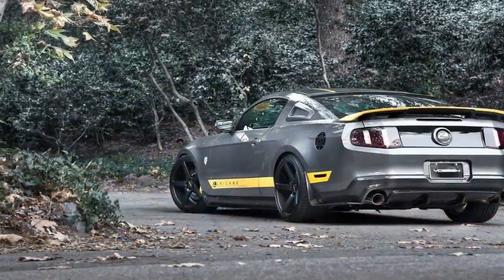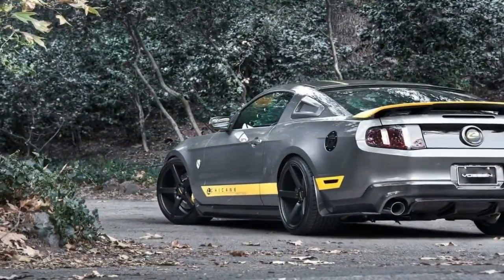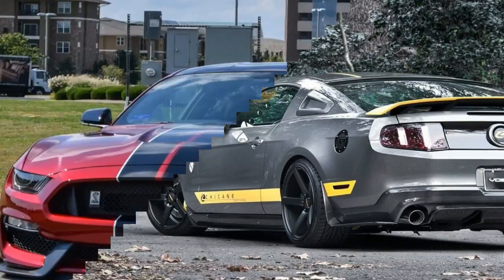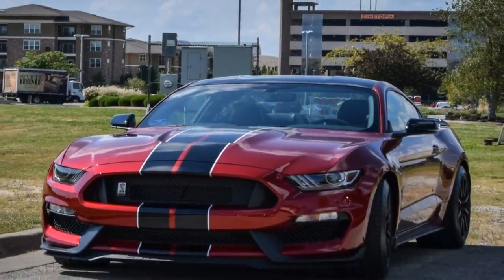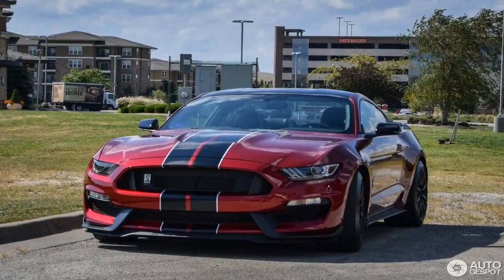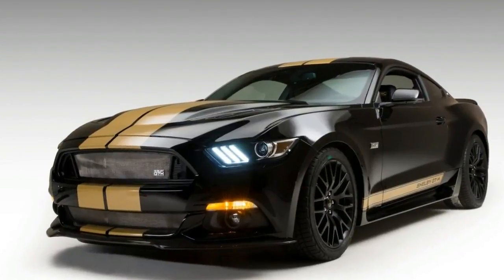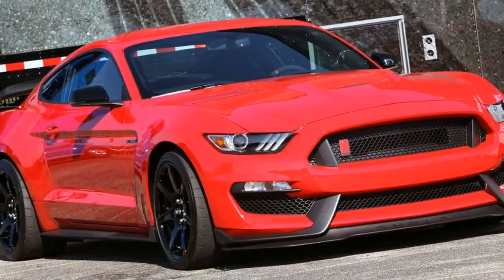Higher trim versions include an adaptive suspension reducer, heavy-duty front springs, larger rear spoilers, improved powertrain coolers — which incorporate differential, transmission, and oil cooling — and a front suspension tower brace. The top version features 19-inch carbon fiber wheels and tires with a streamlined body.